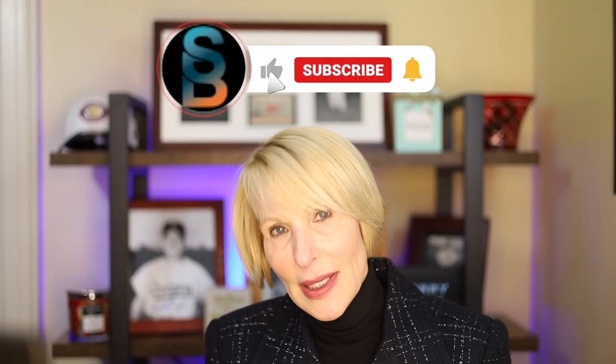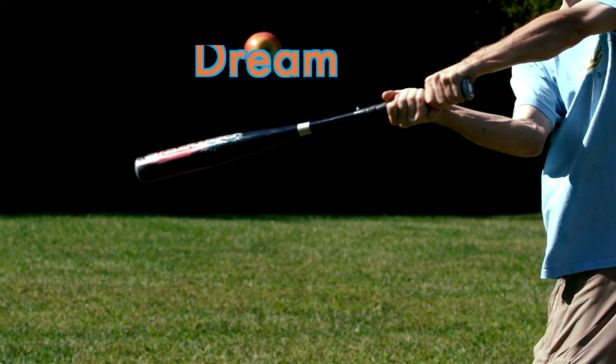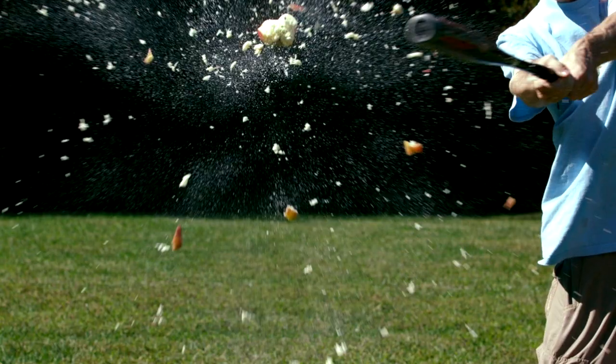If you liked what I shared today, please subscribe to my channel and hit the like button. Have an awesome day. And remember, all it takes is a dream and a swing. Quickly, before you leave, check out a cool fact about me in the description below. See y'all next Monday — have a great day!